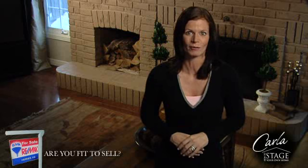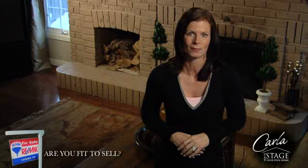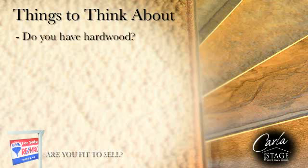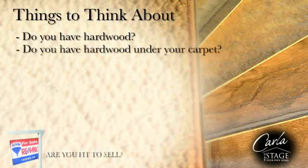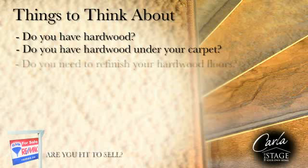There is a large selection available so it will be easy to find the right flooring that will fit your budget. Do you have hardwood or is there hardwood under the carpet? Hardwood is a great selling feature, so make sure to remove the carpet and if need be have the wood refinished to make it look like new.